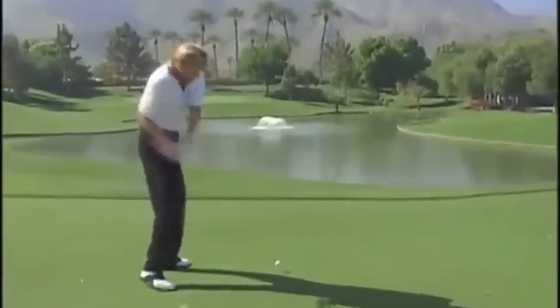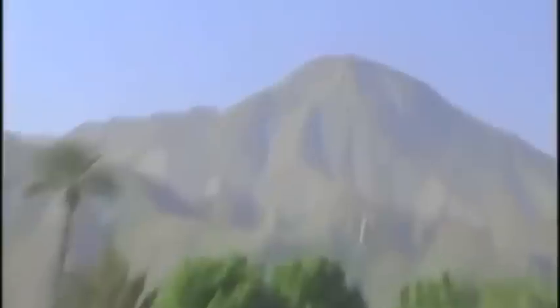If you've ever seen the movie The Natural with Robert Redford, where the baseball just seems to continue on up and up and out of the baseball park — you get that same impression with one of Jack's balls. You don't think it's going to come down.